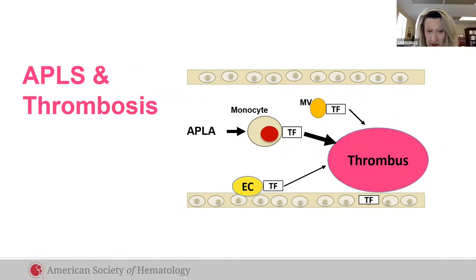In APLS, phospholipid antibodies trigger inflammation, tissue factor, and activate coagulation both arterially and venously. Anticoagulant therapy limits clots and also limits inflammation and autoimmunity.